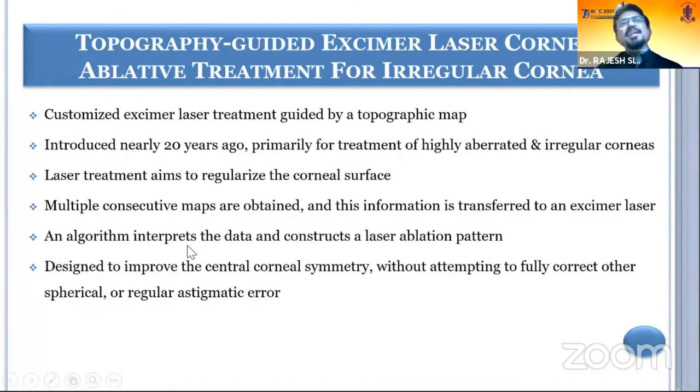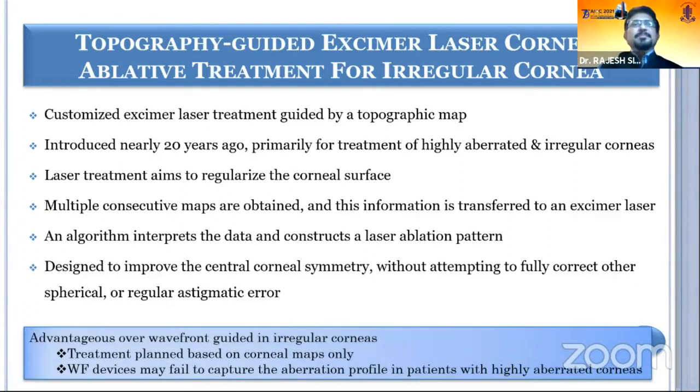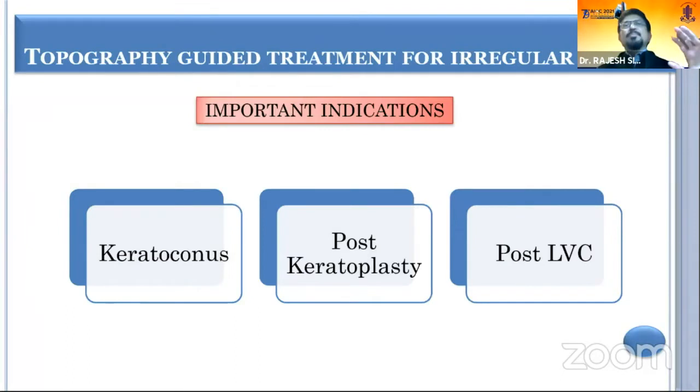The basic idea is to regularize the irregular cornea. Maps are obtained, transferred to the machine, and then a laser ablation profile is created. It is designed to improve central corneal symmetry, and it basically helps in treating the irregular cornea because it is based on corneal maps.